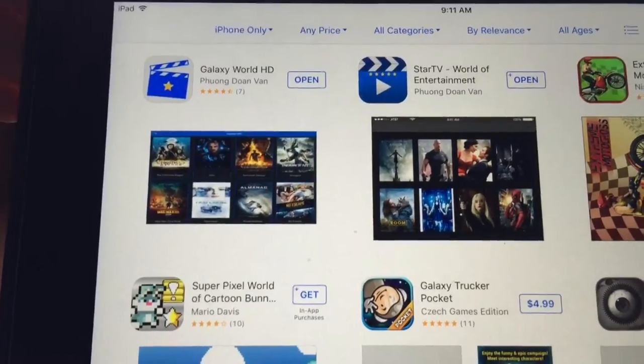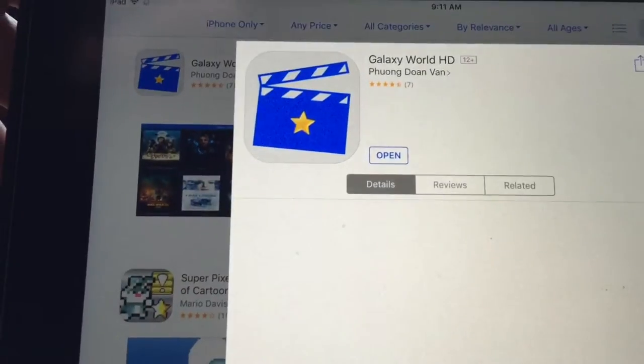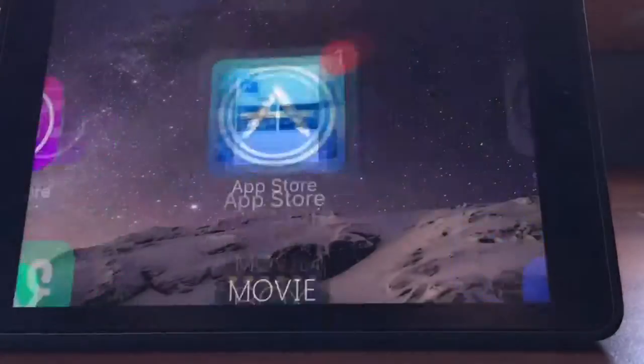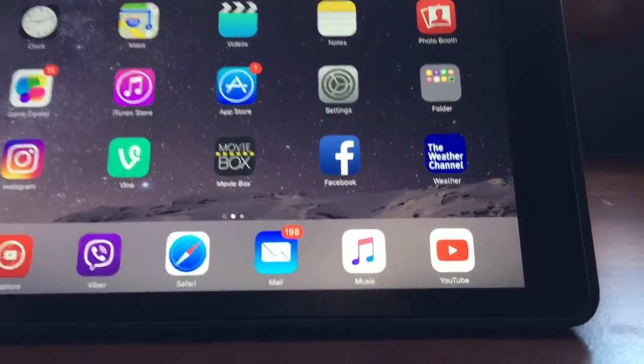And if you go here to iPhone only, there it is. Thanks for watching, bye!